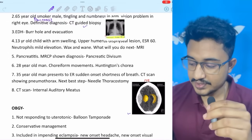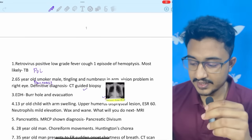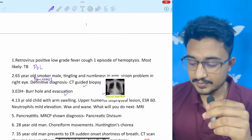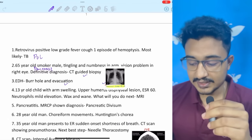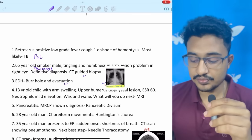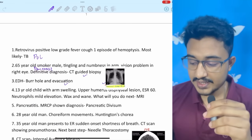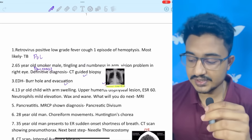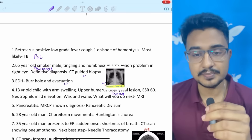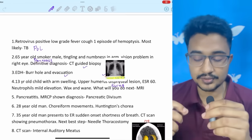A picture of EDH was given — the EDH image and Pancoast tumor image are also in my image bank (check description below). The answer for EDH is burr hole and evacuation. A 13-year-old child with arm swelling, upper humerus diaphyseal lesion, raised ESR, mildly elevated neutrophils, and a waxing-and-waning pattern — this denotes Ewing sarcoma. Before biopsy, you need to confirm with MRI as the first investigation, then proceed to biopsy.